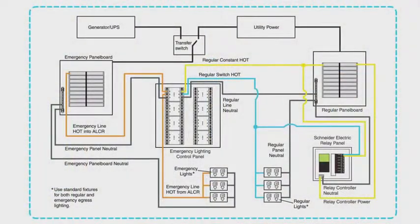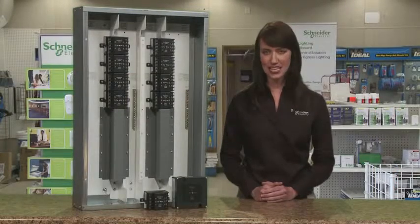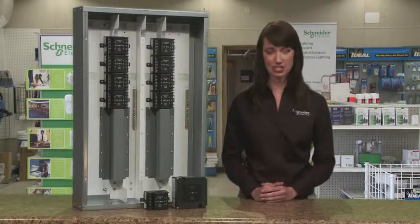The control panel centralizes emergency lighting control in the equipment closet. This panel is mounted between emergency and regular circuit breaker panel boards. The design ensures emergency and regular power never share the same space in accordance with NEC codes. The emergency lighting control panel supports the use of lighting controls and existing fixtures for emergency use.